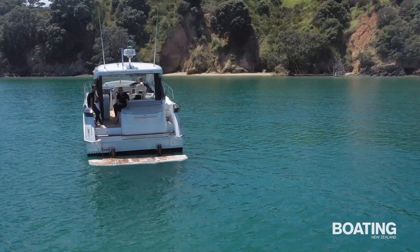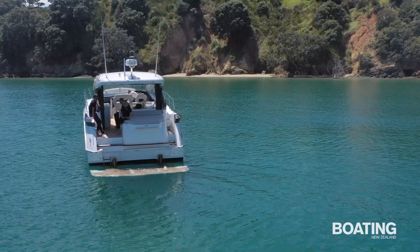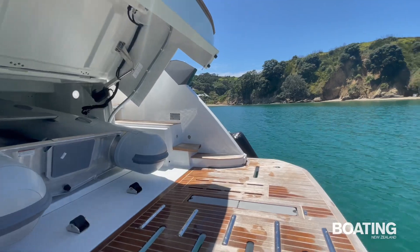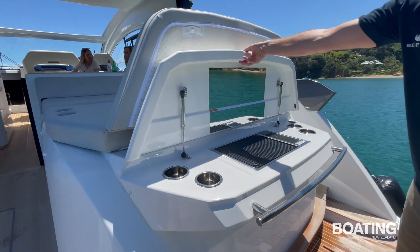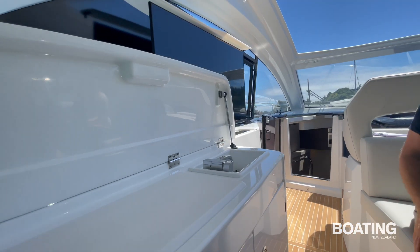Instead of the traditional open cockpit, it has a very large hydraulically operated boarding platform with a massive tender garage opening onto it, on top of which is a generous day bed. For easy summer living there's an electric barbecue built into the top of the tender garage and a wet bar with a small fridge opposite the saloon table.